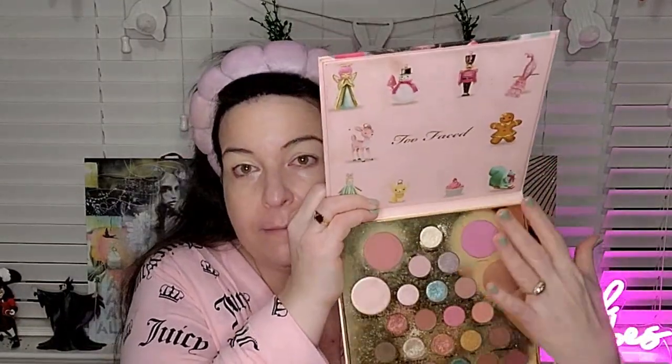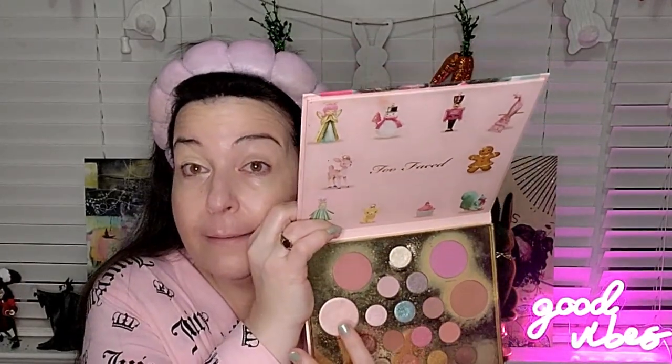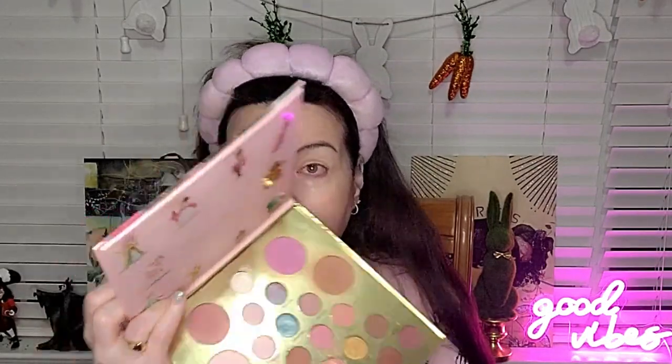Okay, we've got ourselves a Christmas palette, although I think it can be used any time of year. It's one of those palettes that has everything you need — it has blush, it has highlighter, this is a very good highlighter by the way, and it has a bronzer in it too. And this smells like pine trees, it's a very nice smell.